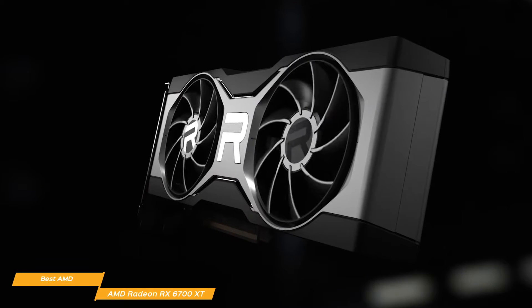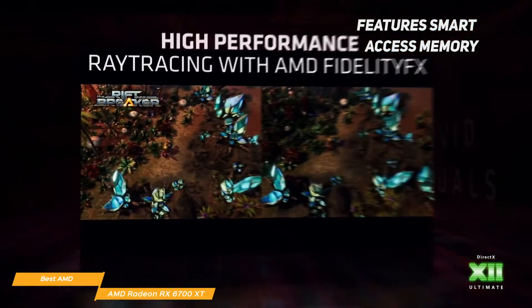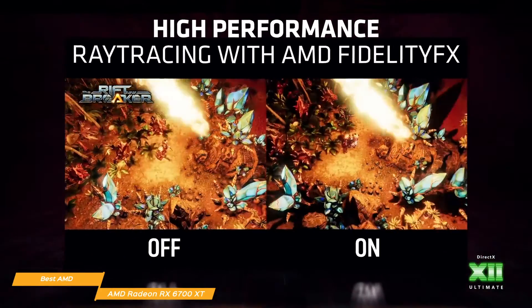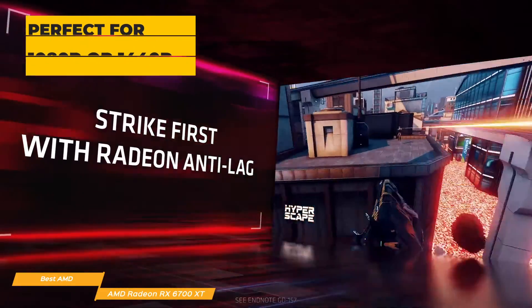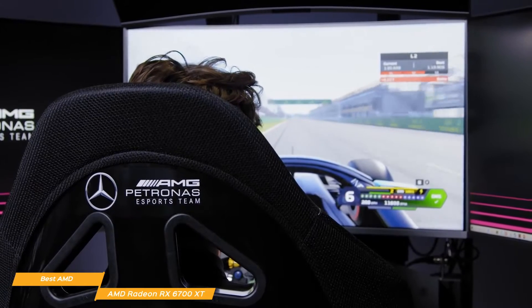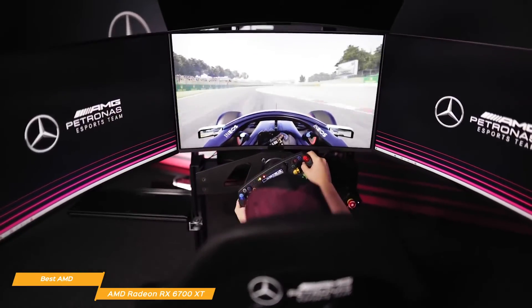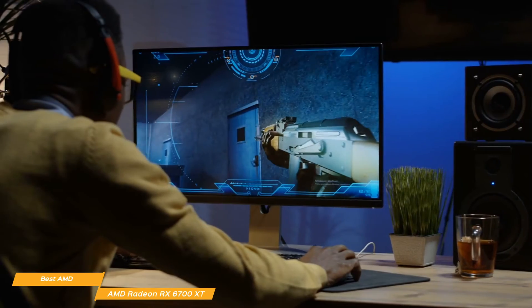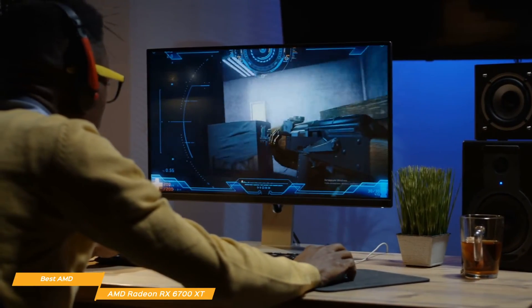The RX 6700 XT gives you an impressive game clock rating of 2424 MHz, with a maximum boost clock of 2581 MHz and a memory bandwidth of 512GB per second. Another standout feature is Smart Access Memory, which gives your computer access to the graphics card memory to potentially improve performance by reducing the pipeline for rendering scenes. Its performance is perfect for either 1080p or 1440p gaming, giving you seamless frame rates. The 6700 XT is 26% faster than its predecessor, the RX 5700, and its speed is comparable to the 6800. Temperatures can reach 72 degrees Celsius, but the cooling system is quiet with solid headroom.